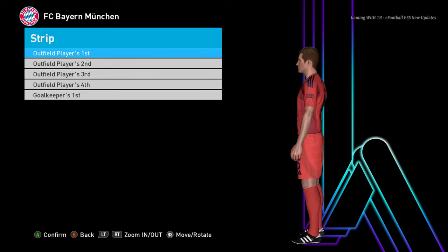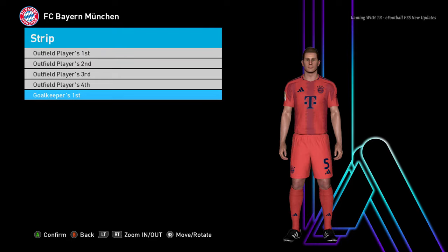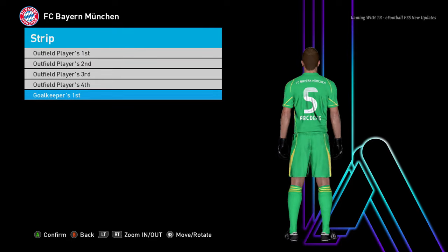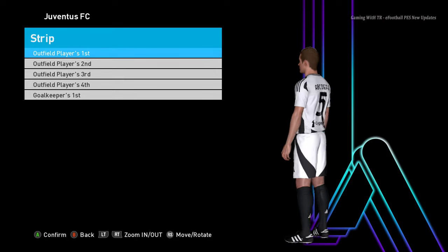Here is Bayern Munich — this is the home jersey. That's pretty interesting; the color and design is pretty unique. And there will be the goalkeeper jersey as well. Let's go for the next team.